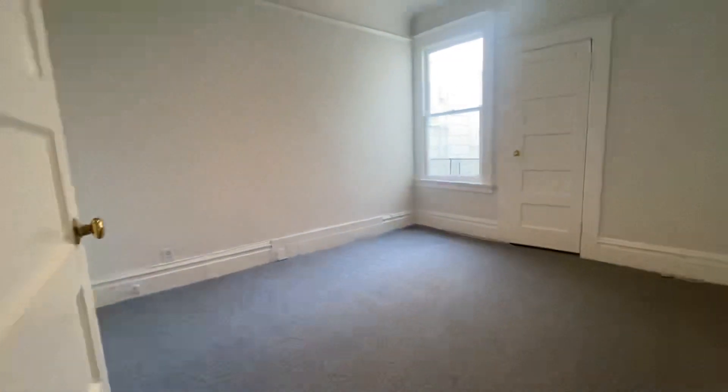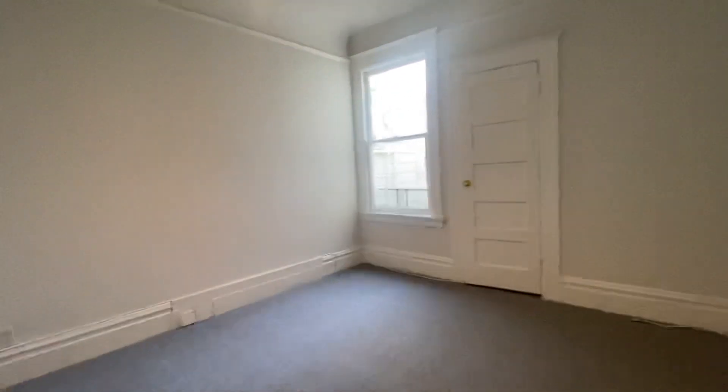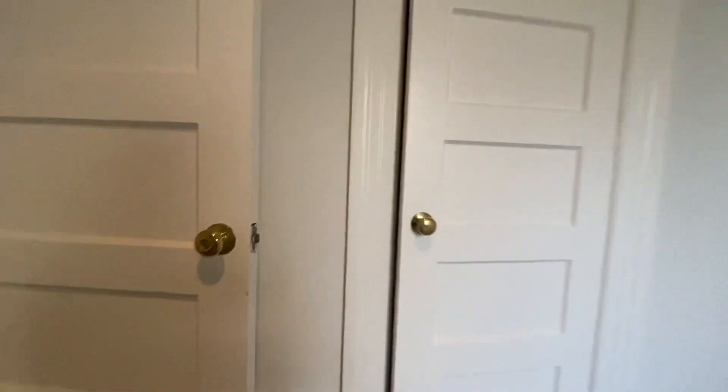The second bedroom is very large and you have two closets. Here's one on one end and the second one is very spacious — it goes all the way back.